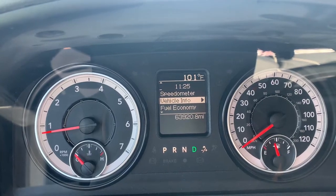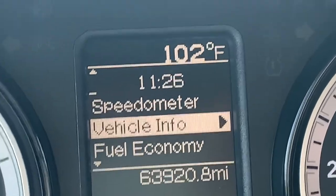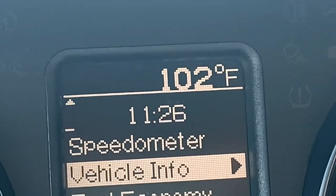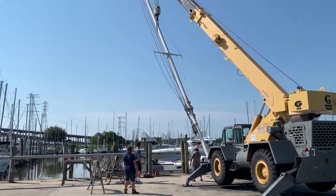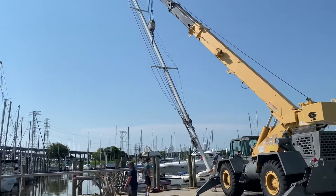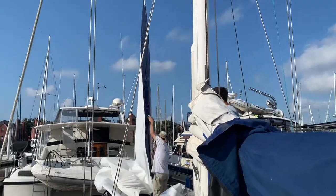I thought that we were supposed to be in Texas, but this is like Vegas hot. This week on Born to be Nomadic, we have our mast removed and the wind taken out of all of our sails.